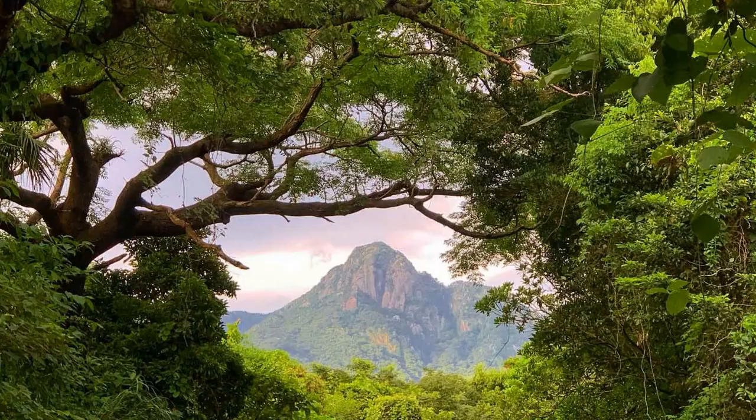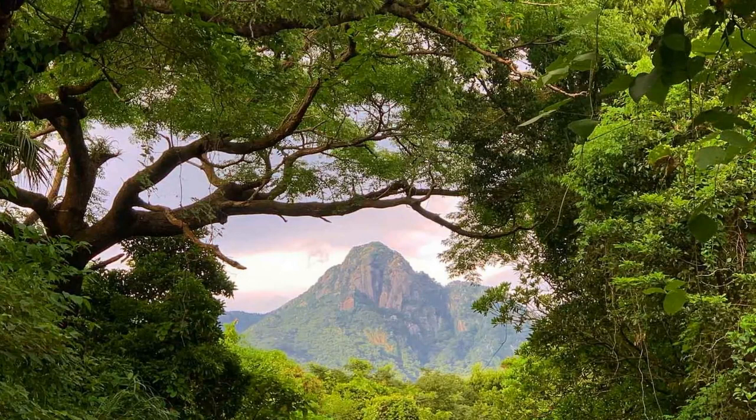7. Yakushima. A UNESCO World Heritage Site, this remote island features ancient cedar forests, mountain hiking trails, and diverse wildlife.